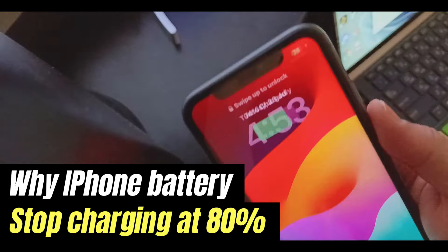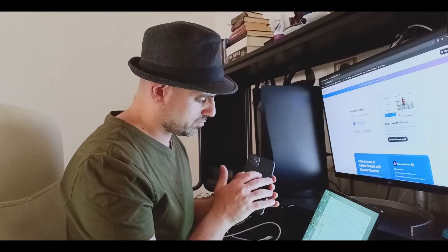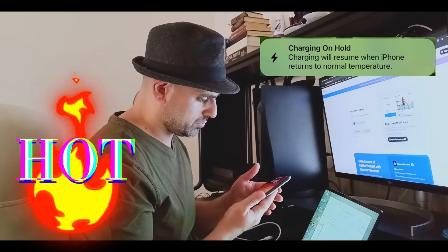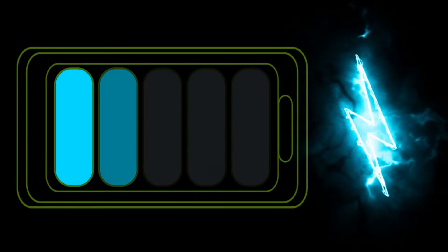Your phone might be stopped charging at 80% and you wonder why. This could be for two reasons. One of them is overheating. If the phone is simply going too hot, the charging is reduced or slowed down until it stops.